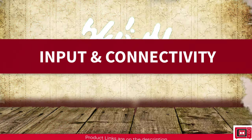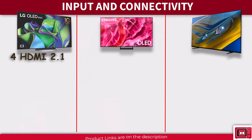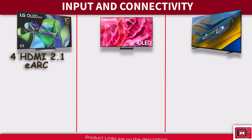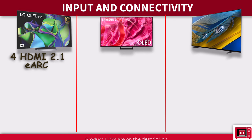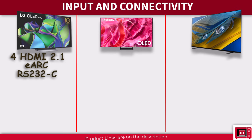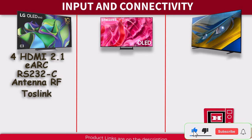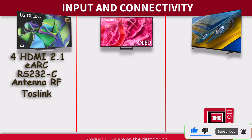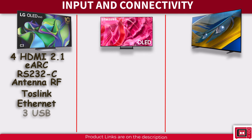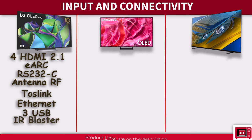Now the battle for input sources. The LG C3 strikes with 4 HDMI 2.1 ports — HDMI 2 equipped with eARC for seamless audio transmission between TV and sound systems. Legacy devices can use the RS-232C input. There's an RF input for antenna or cable signals, a Toslink optical digital audio output, an ethernet port, 3 USB 2.0 inputs, and an IR blaster port for infrared controls.